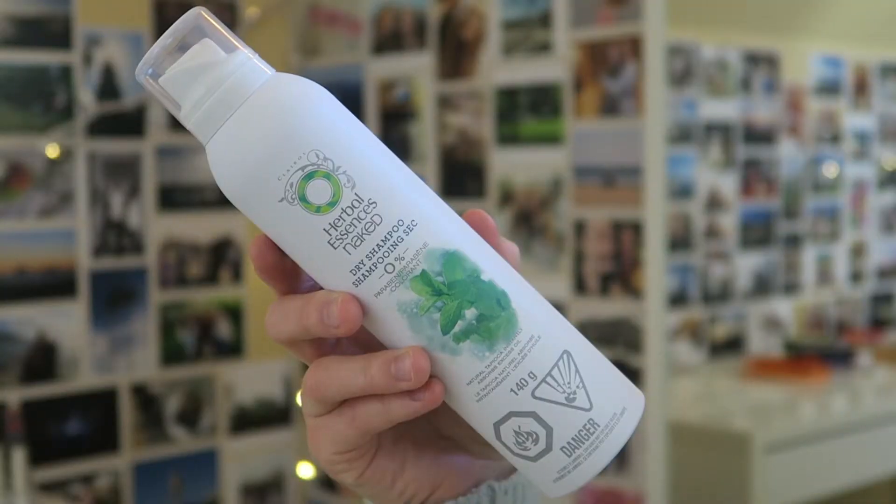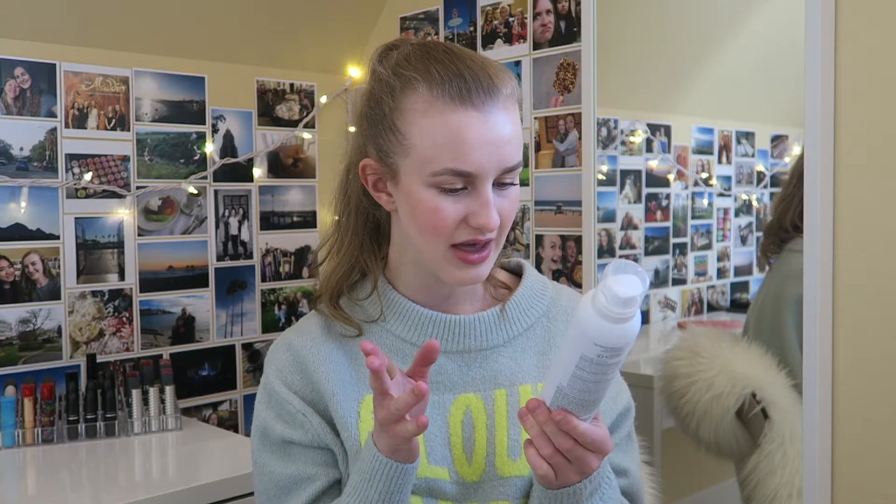I have another dry shampoo — this is the Herbal Essences Naked Dry Shampoo. This was pretty popular; Tati talked about it a while back. I liked it — it had a grapefruit smell. The only thing I wasn't a fan of is that the nozzle broke while I still had product in it, which was really annoying even for a drugstore item. Personally I prefer the Dove one because it has a much better nozzle and just works so much better.